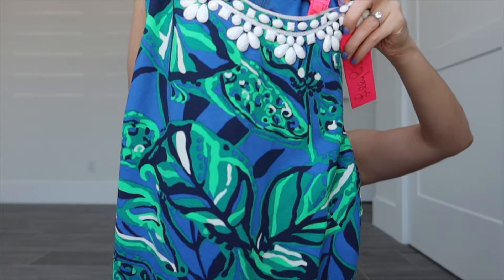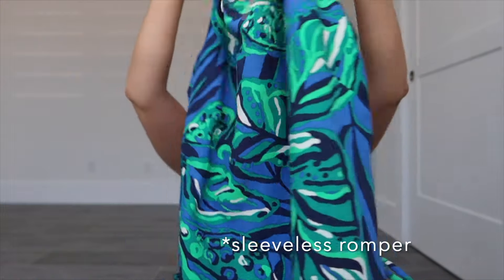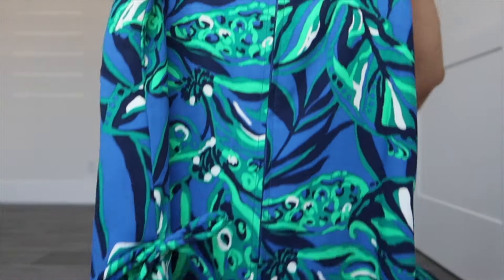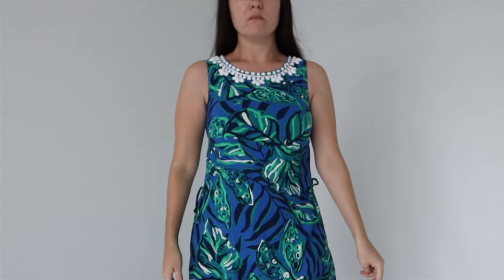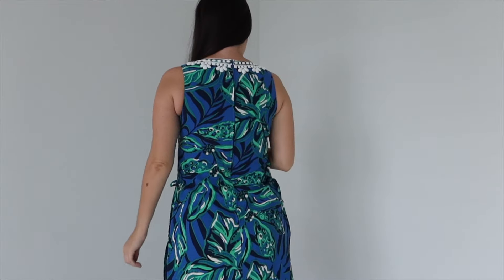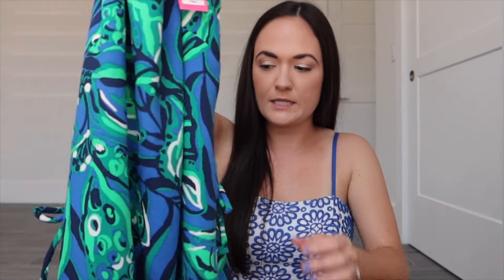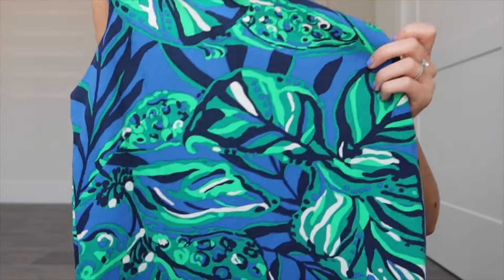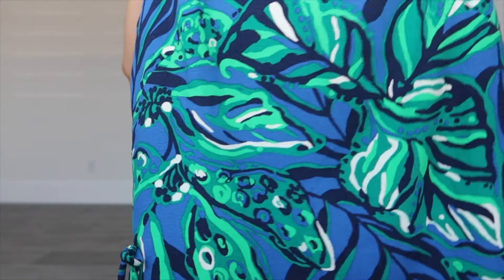The second item is the Donna Long Sleeve romper, also in a size zero which is my typical size. I really liked it and I like the beading at the top. It's a little different than other ones that I own, but I liked the colors as well — I thought they were really fun. This is called the Indigo Breeze Shady Gator, so you can see the little gators on it.